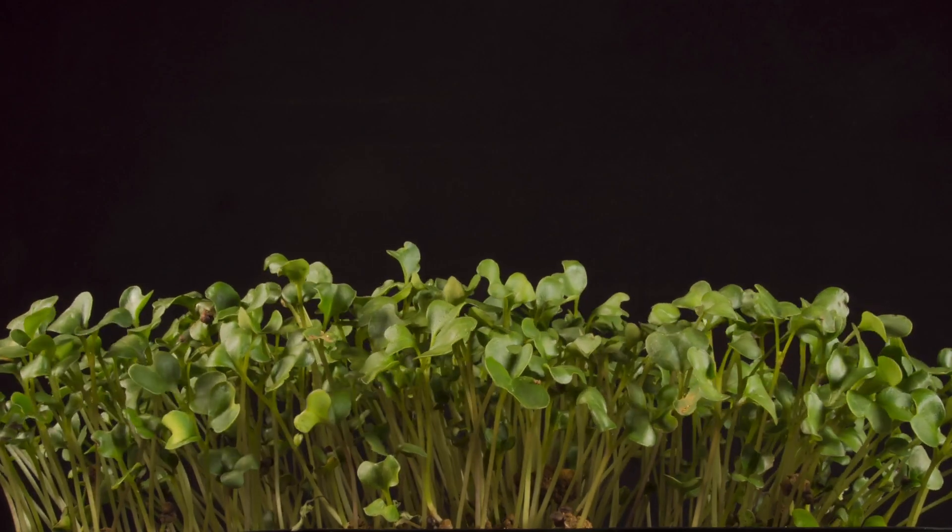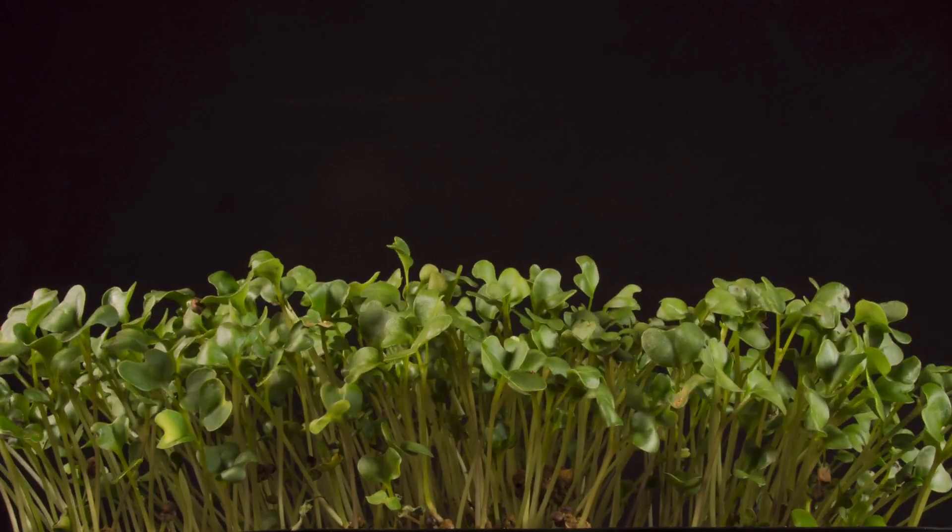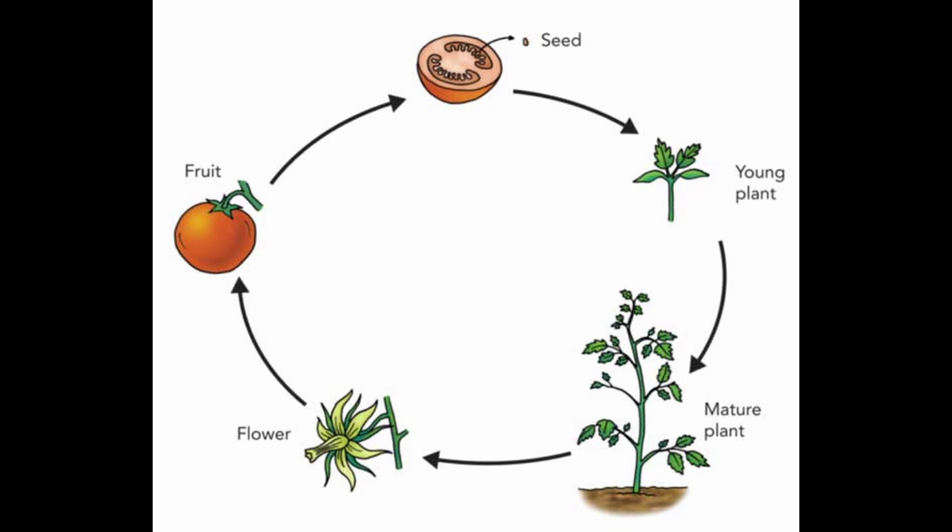So, from a tiny seed to a tall plant, the journey involves germination, root and shoot growth, photosynthesis, flowering and seed formation. And that's how plants grow.